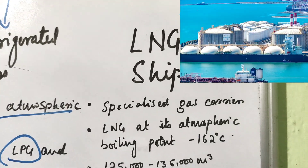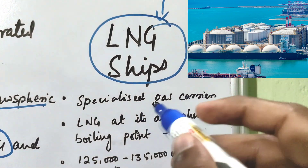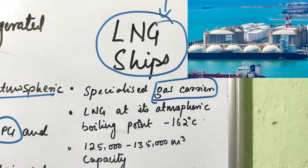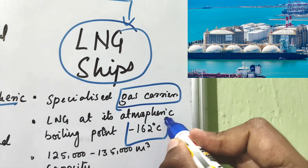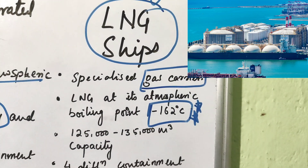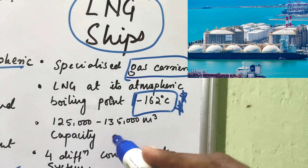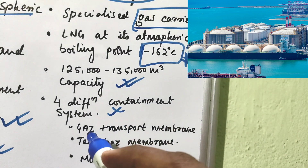Next we have LNG ships — specialized gas carriers that carry LNG at its atmospheric boiling point of minus 162 degrees centigrade. This is very important to remember. The cargo capacity is very large: 125,000 to 135,000 cubic meters.